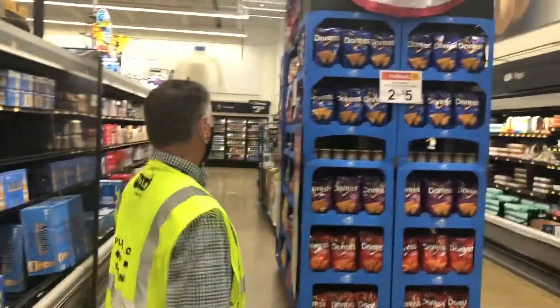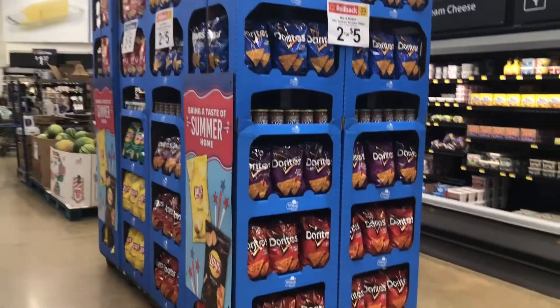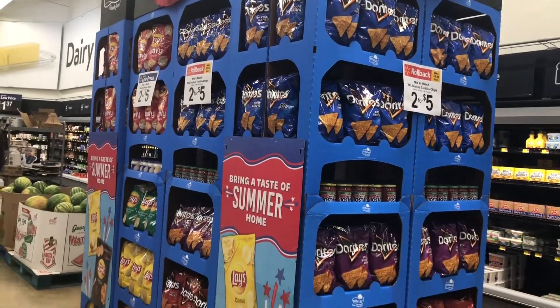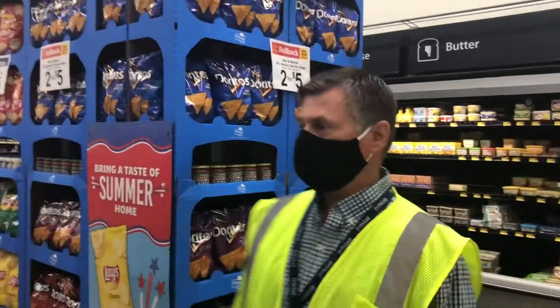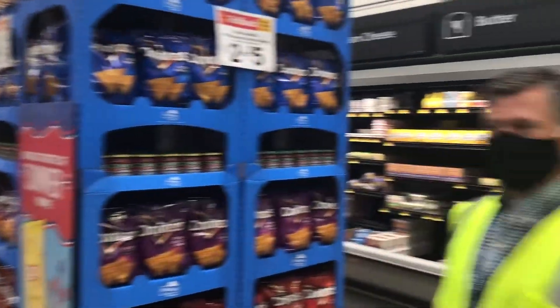As we come down the back aisle, we have another plus-up display of 8 feet, 5-shelf towers, with our Doritos which are 2x5 and our Lay's 2x5. It's a great location right here with the beer and the dairy — some of the main travel aisles in the store.